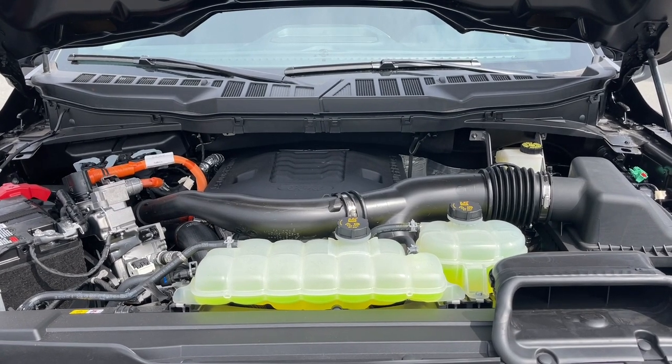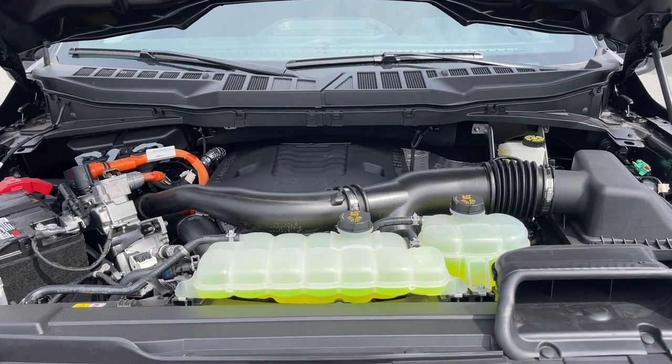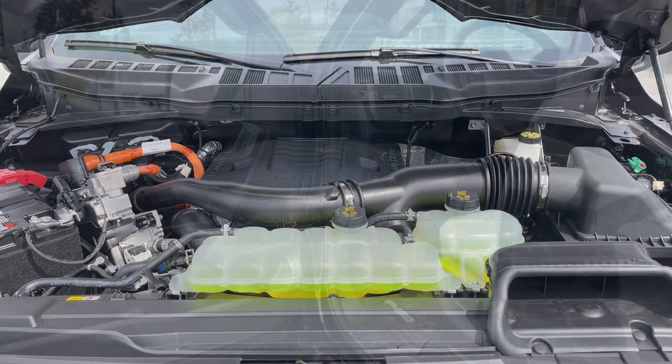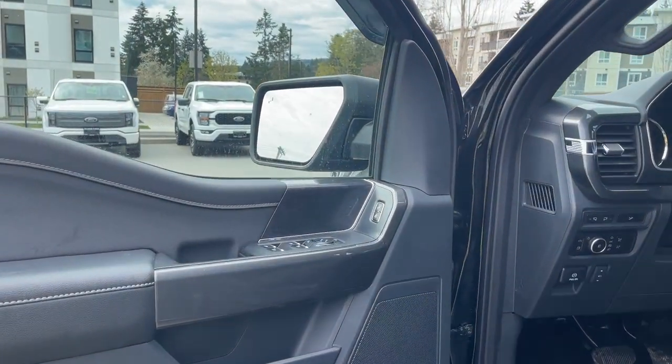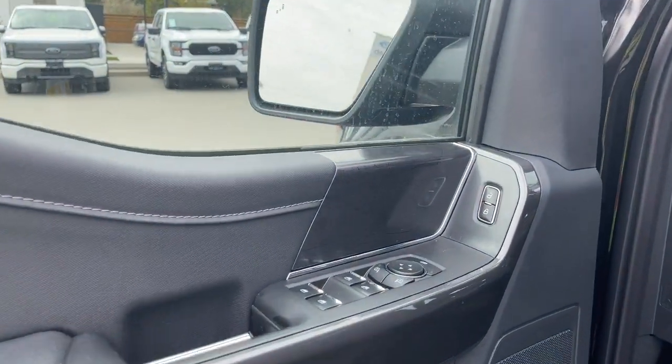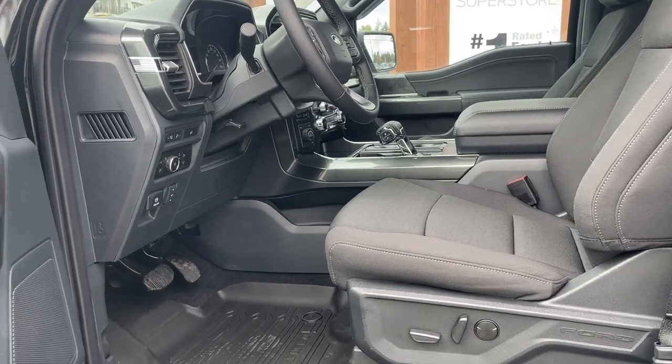This vehicle is a Power Boost, meaning it's a true hybrid. Let's have a look inside. The door has a stereo, speakers, and storage. You also have power locks, windows, and mirrors, and a map of downtown Detroit. The driver's seat as well as the passenger seat are powered, and the driver's seat also has lumbar.